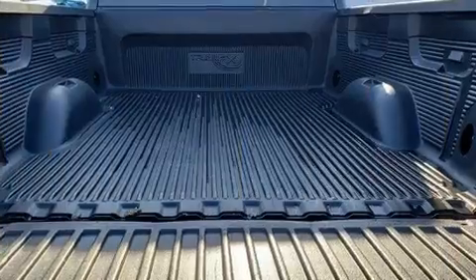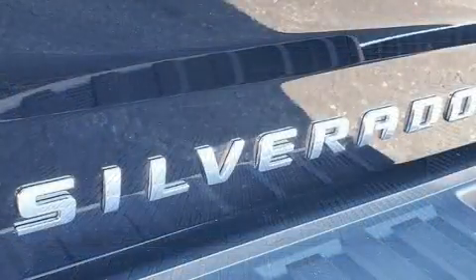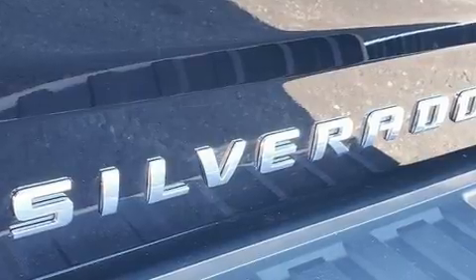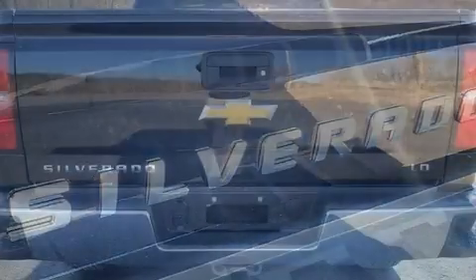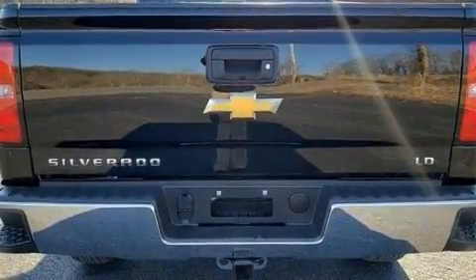This model accommodates six passengers comfortably and provides features such as one-touch window functionality, a trip computer, high-intensity discharge headlights, power door mirrors and heated door mirrors, a trailer hitch, and a split-folding rear seat.